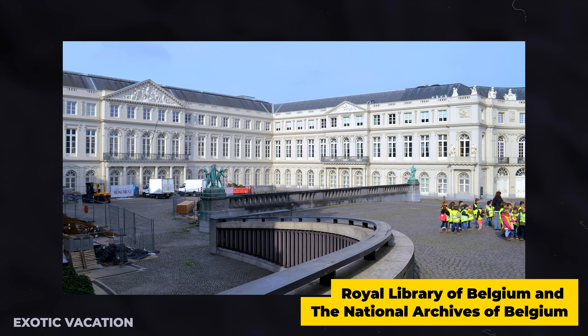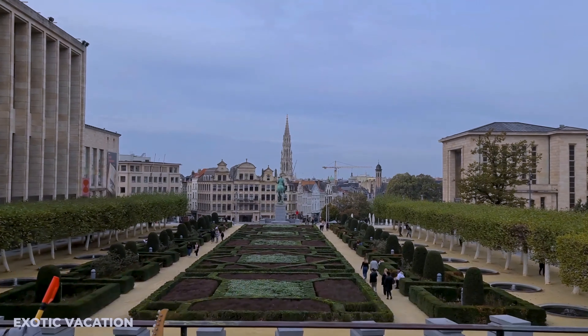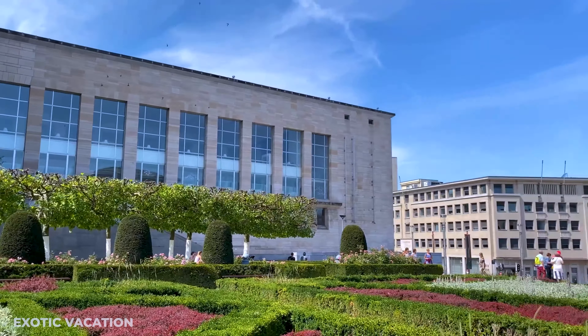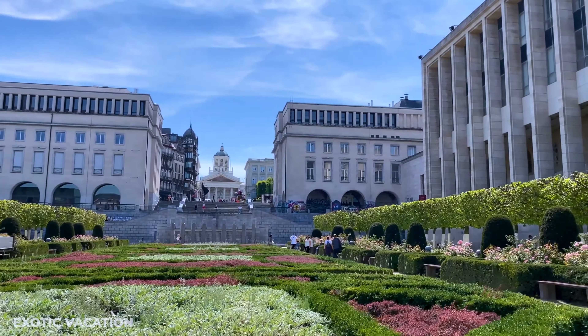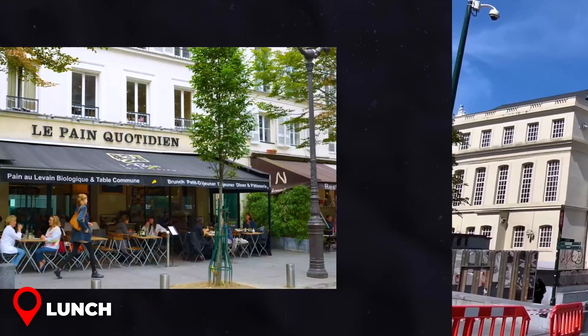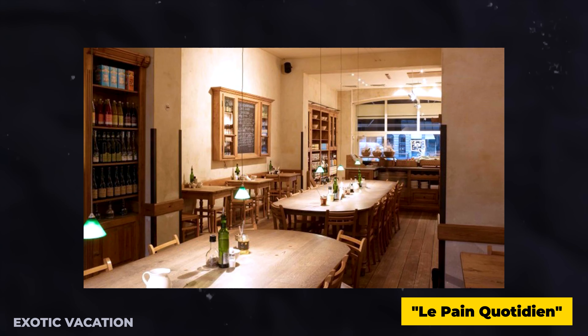Mont des Arts offers a breathtaking, elevated view of Brussels, complete with beautifully manicured public gardens. It's also home to prestigious institutions like the Royal Library of Belgium and the National Archives of Belgium. Access to these stunning gardens is completely free, making it a popular pit stop for many exploring the city. On a sunny Brussels day, it becomes the perfect spot for a picnic or some people watching.